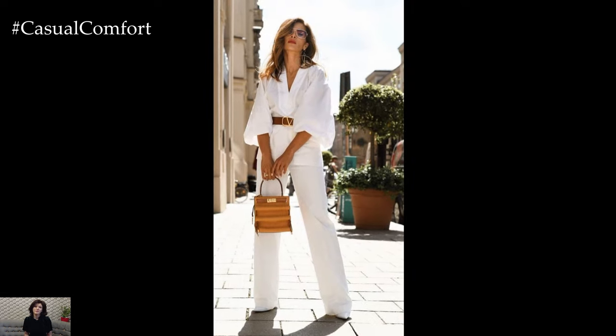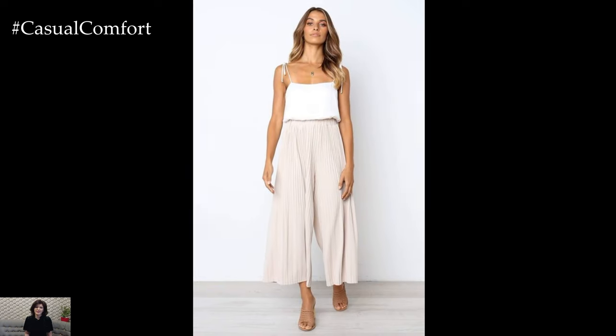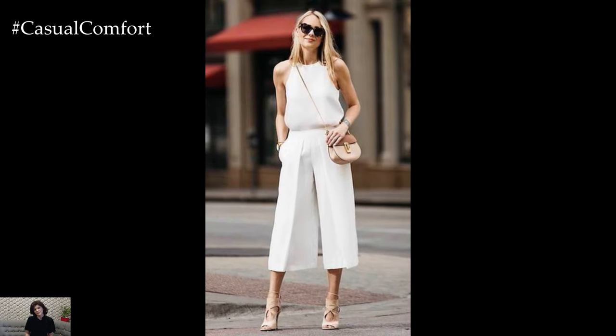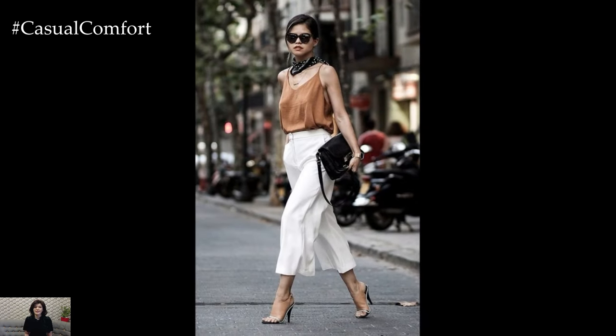When it comes to caring for white wide-leg pants, it's essential to follow the proper care instructions to keep them looking bright and pristine. Always check the label for specific washing and drying instructions, and avoid using bleach or harsh chemicals that can damage the fabric. To prevent yellowing, store white pants in a cool, dry place away from direct sunlight.